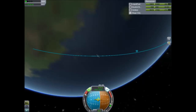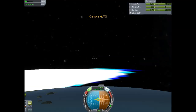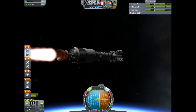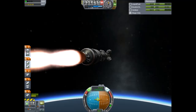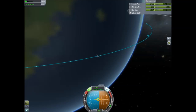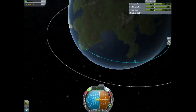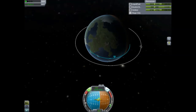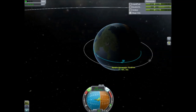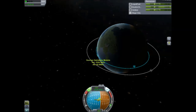Second stage engine ignition. Traveling almost 1,500 meters a second. 33 kilometers in altitude. Almost 87 kilometers downrange from Kerbal Space Center. Main engine throttling back to two-thirds, now to 50%, now down to one-third thrust. Going more than 2,300 meters a second at an altitude of 42 kilometers.